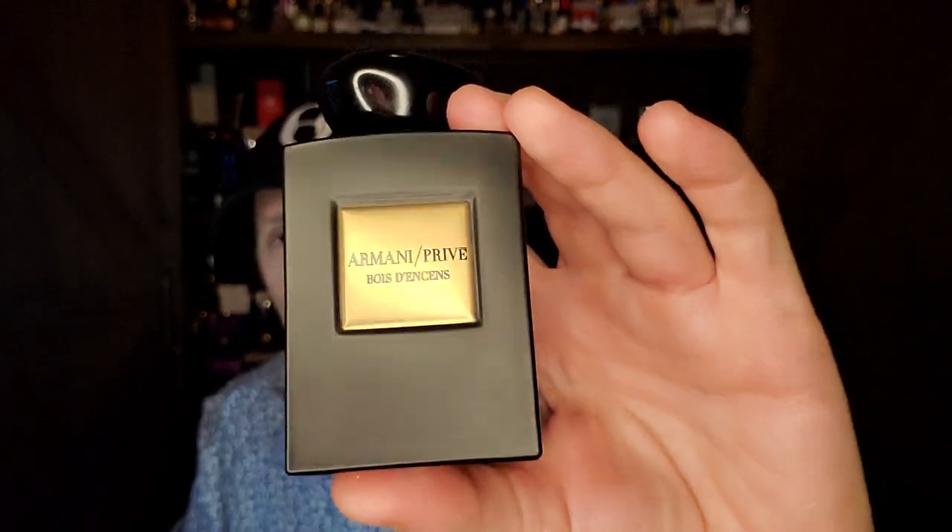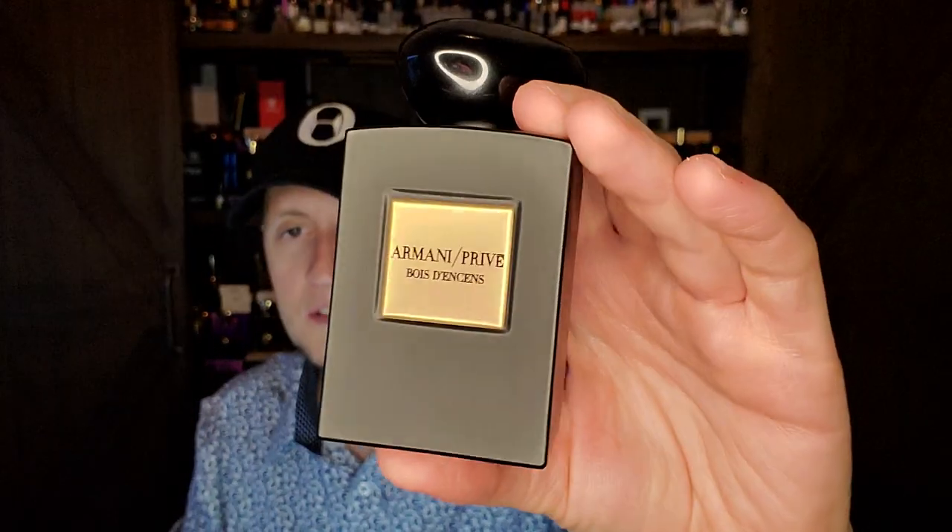Number four is what I consider to be the most realistic incense fragrance ever made — some call it the greatest incense fragrance ever made. I still have to smell more incenses before I crown it the greatest ever, but it is the most realistic incense fragrance I've ever smelled. It's called Bois d'Encens by the house of Armani. Giorgio Armani personally oversaw it — he wanted to capture the smell of his childhood in the Catholic church. You get this peppery incense — pepper with vetiver and frankincense — and it lasts all of about an hour.